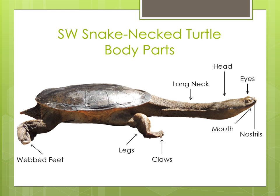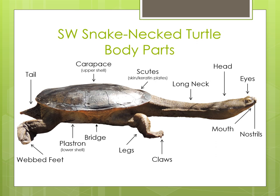The top of the shell is called the Carapace and the bottom of the shell is called the Plastron and they are joined by a bridge. The shell is covered in scutes, which are plates of skin made up of keratin, which is the same stuff that makes up our finger and toenails. Males have a longer tail than females, however the females are larger in size. The vent contains the reproductive organs of the turtles and in the females it is where the eggs will come out.